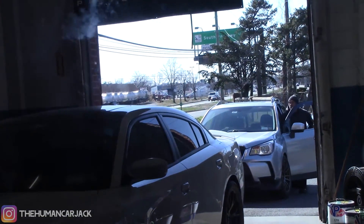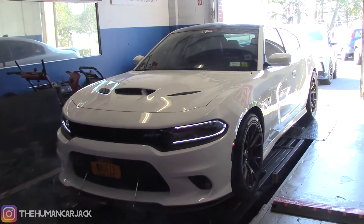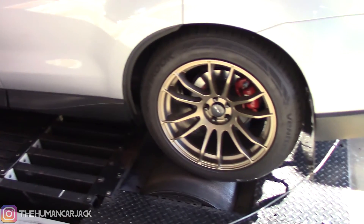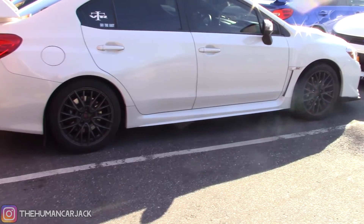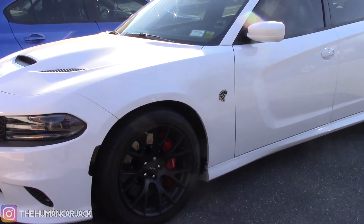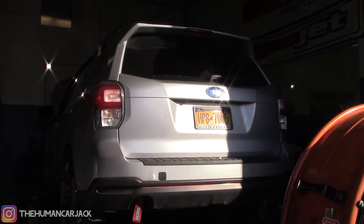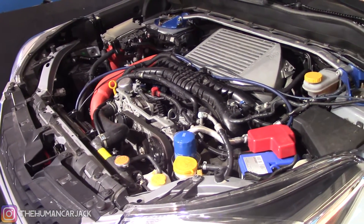We've got the Forester right over there, it's about to go on the dyno. But check this out — they have an 1100 horsepower Hellcat right on there. Pretty insane. The new charge pipe is put in, looking pretty good, and we're about to get these dynos going.